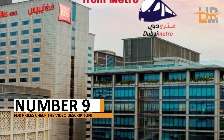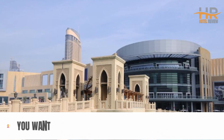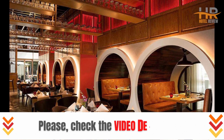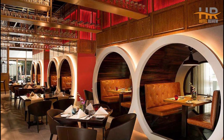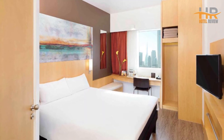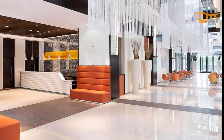At number 9, indulge in the epitome of luxury at a hotel that's nothing short of perfection. With meticulously designed rooms and impeccable services, your stay promises to be a memorable one. Conveniently located near the city's attractions, you'll have the opportunity to make the most of your trip. Find out more in the video description and book your stay today for an experience you won't soon forget.